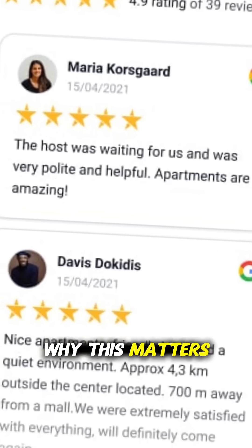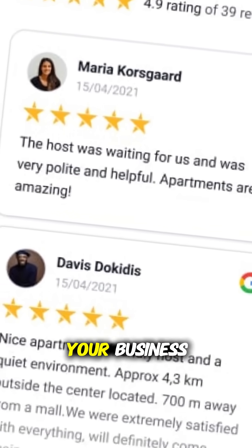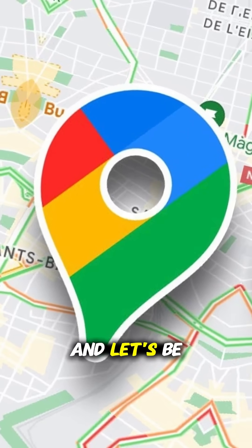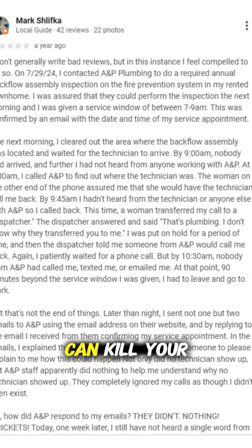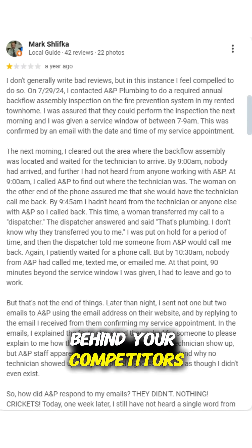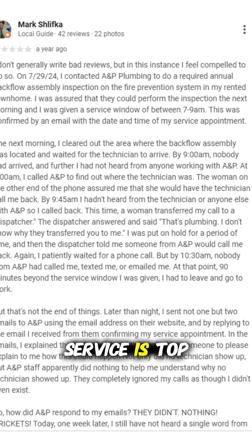Why this matters: Google reviews are crucial for your business. They directly impact your rankings on Google Maps. Negative reviews can kill your business visibility — one bad review can put you behind your competitors, even if your service is top-notch.